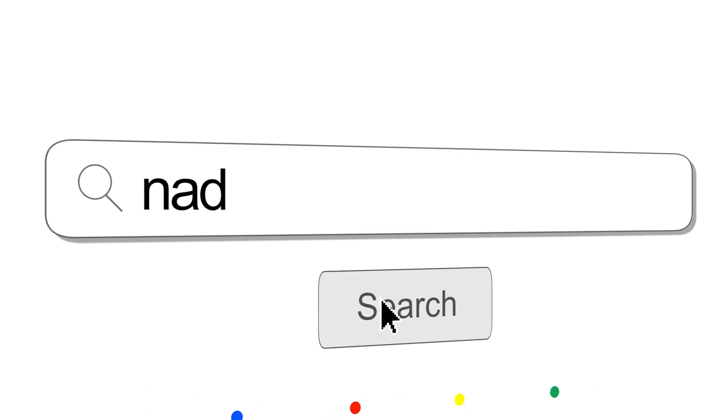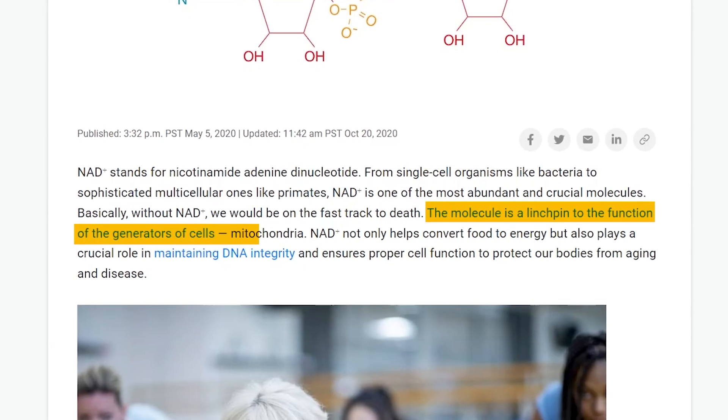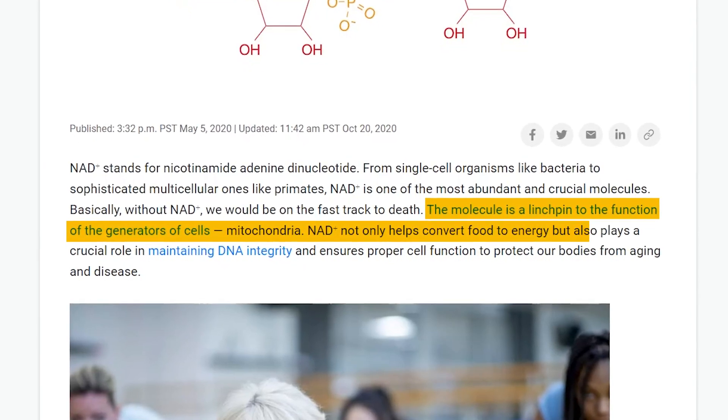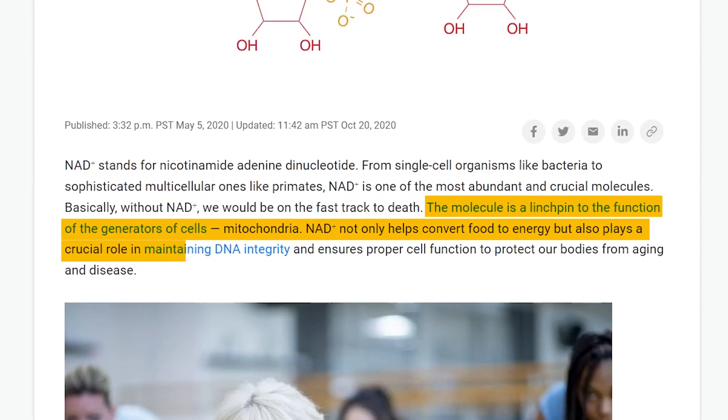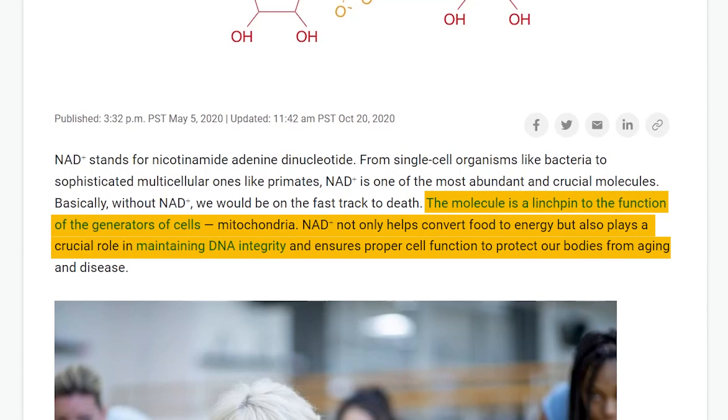What you should know about NAD is that the molecule is a linchpin to the function of the generator of the cells — the mitochondria. Not only does it help convert food to energy, but it also plays a crucial role in maintaining DNA integrity and ensures proper cell function to protect our bodies from aging and disease.